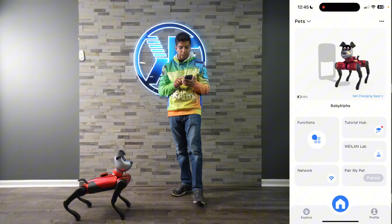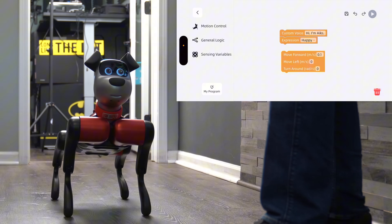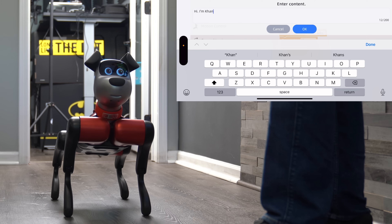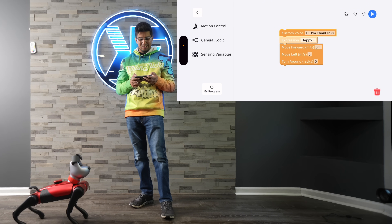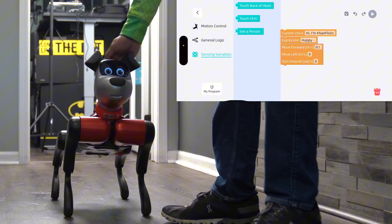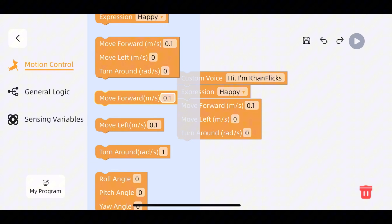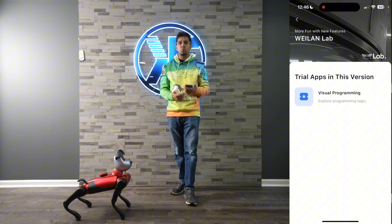Next, we'll click on our lab function. I can do visual programming — this is your drag-and-drop method of creating different actions and if-then situations. I can do custom voices, expressions, and I can type anything I want, like 'Hi, I'm Conflicts.' Then I hit play and it says it back. You have your different sensors: touch the back of the head, touch the chin, see a person. And then all the different motions. Overall, it's great for STEM education and for going beyond what is already there.